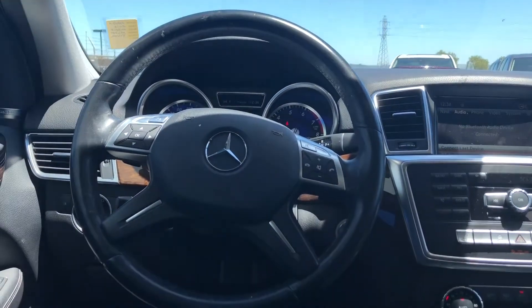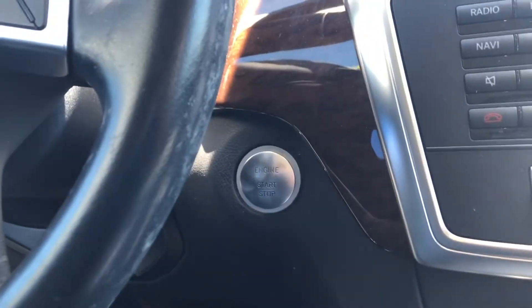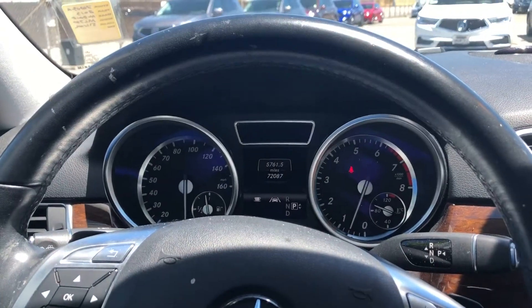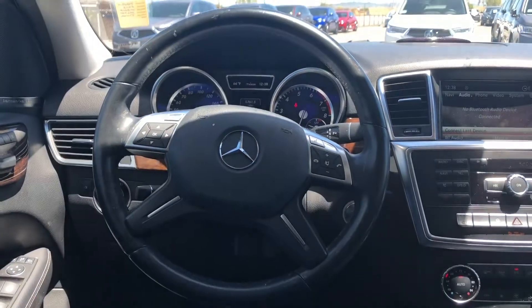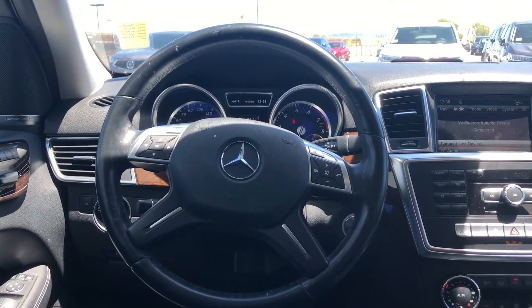This car also comes with a multi CD changer, on-board communication, and keyless start. It has very low miles — only 72,000 miles. If you guys have any questions about this car, please visit our website or give us a call. Thank you so much for watching and have a good one.